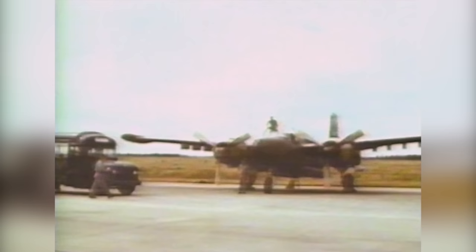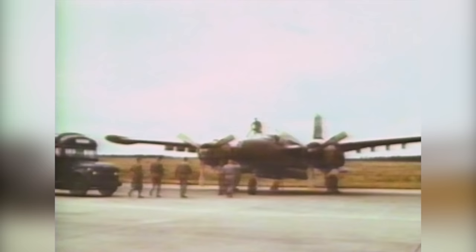Of course, an airplane doesn't stay in combat service as long as the Invader unless it's truly remarkable. The A-26 was built as an attack type, though it shared characteristics with several American light bombers. It outlived the classification of attack aircraft, which was abandoned by the US Air Force, and became the B-26.